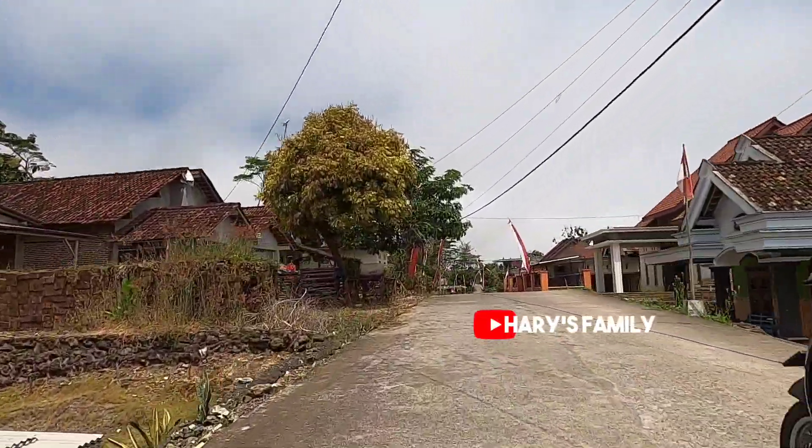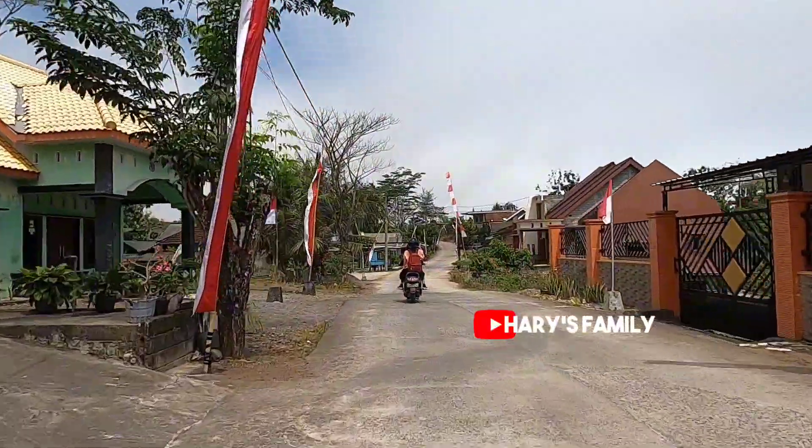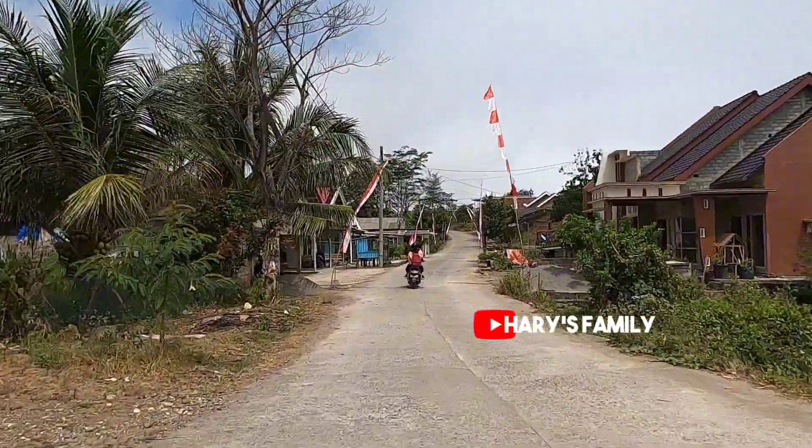Penduduk di sepanjang pantai Pasetran cukup padat, dengan rumah-rumah warga yang terlihat rapat di kanan dan kiri jalan. Rumahnya pun juga besar dan bagus.